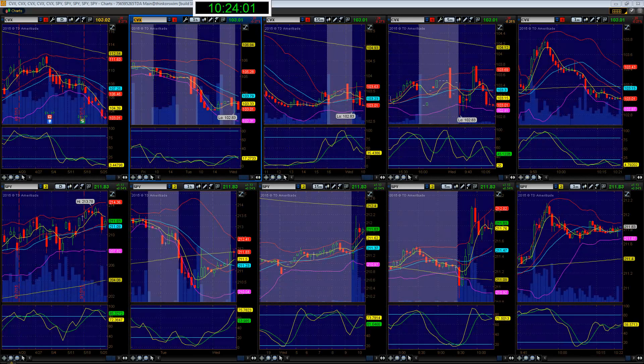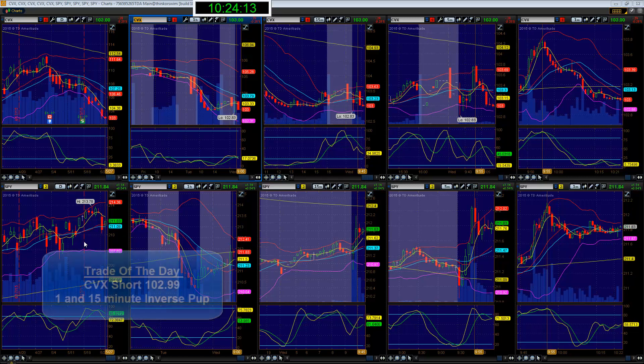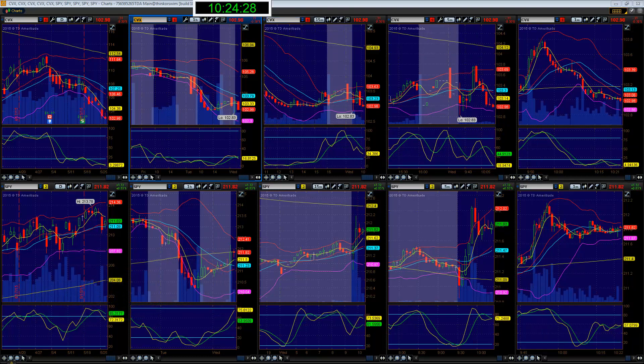What's up everyone, this is Daron over at Alpha 7 Trading Academy, here with another trade of the day. Lately we've been having a very dry market, so we have to take what we can but we have to be very picky. I'm looking at CVX here for a one-minute inverse pop and a five-minute inverse pop.